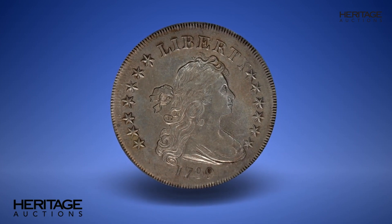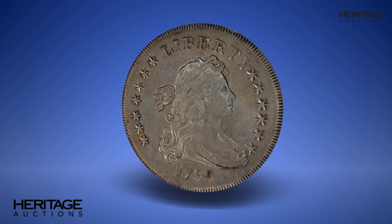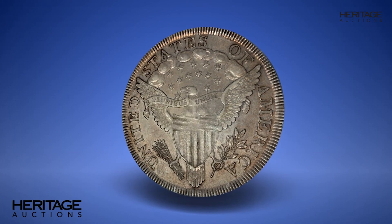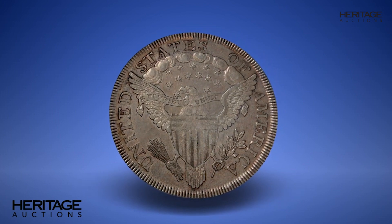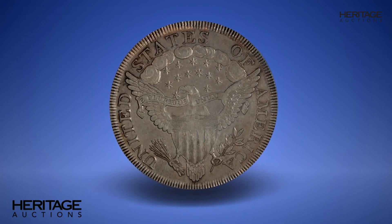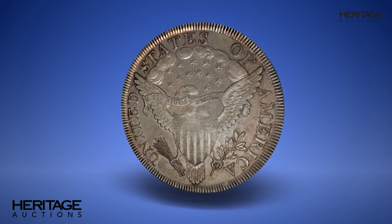Only a touch of wear shows on the well-centered design elements of this attractive Choice AU example, with an extensive network of die cracks on the lower reverse. The lightly abraded surfaces include semi-reflective fields, with highlights of pale tan and light blue toning.